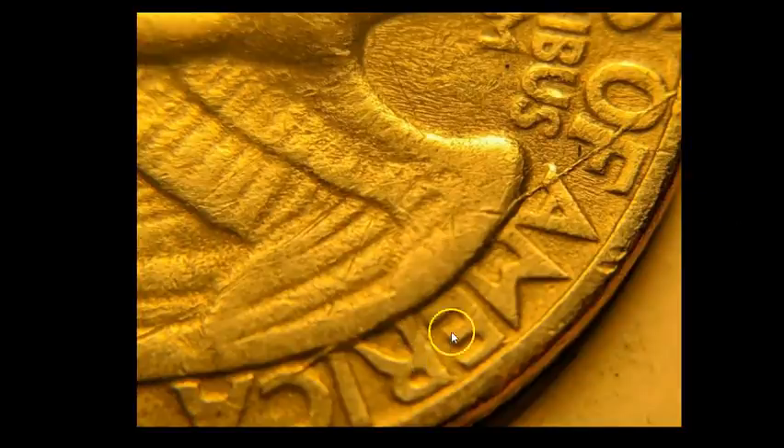However, it's not a real cud in the sense that the entire piece of the die had fallen out. It's a well late die state, which is why you have this big old die crack. As long as that crack doesn't go all the way through the A and back out into the rim, what you have is just a really impressive die crack and not a cud or a retained die break. This one sold for $28.80.